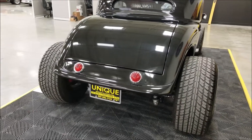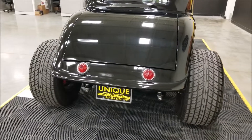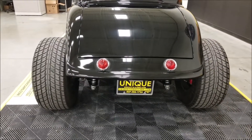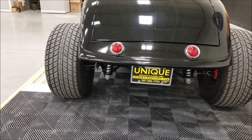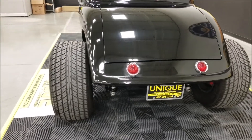The Turbo 400 does have a 3,000-stall converter. It has rack and pinion Unisteer, and obviously the polished front straight axle. It has four-wheel disc brakes, a Ford nine-inch in the rear, a 3.55 gear ratio with posi, and adjustable coilovers in the back as well.